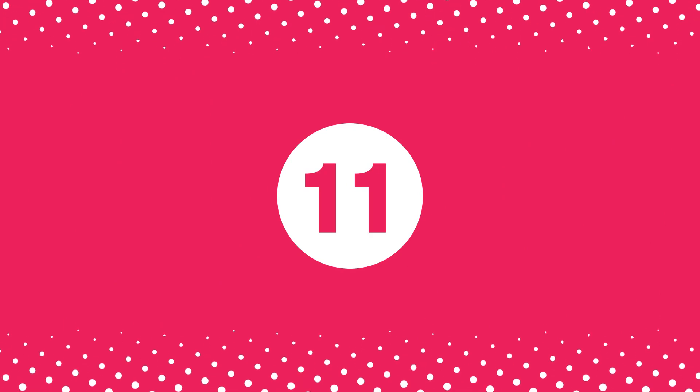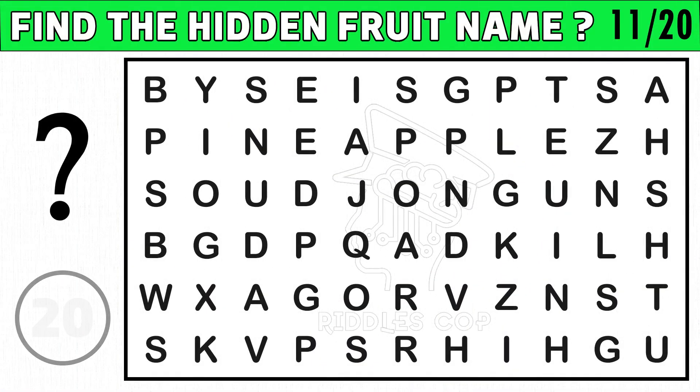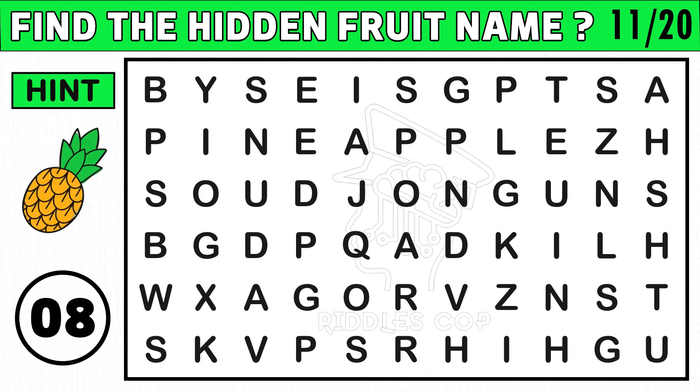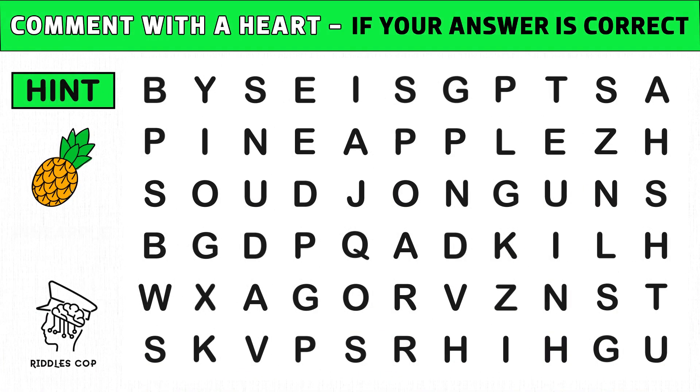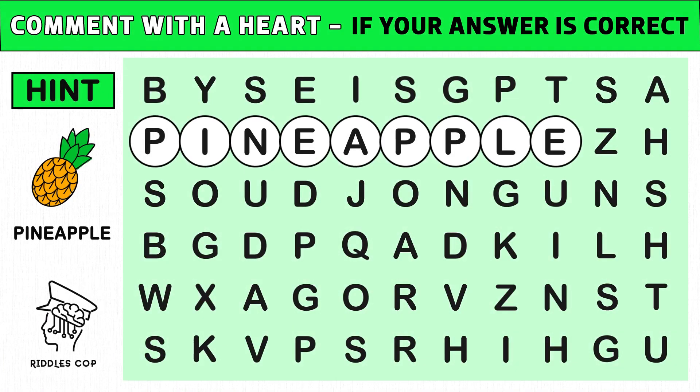Puzzle number eleven: find the hidden yellow color fruit name. You get an image hint at the 10th second of this puzzle. Time's up! Are you ready to check the answer? The hidden yellow fruit name is pineapple. Hope you got the right answer in the given time.